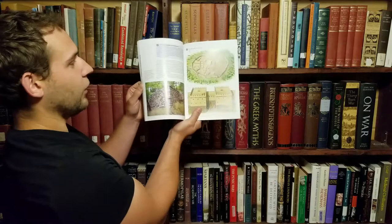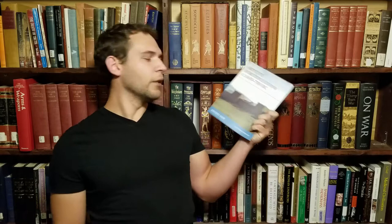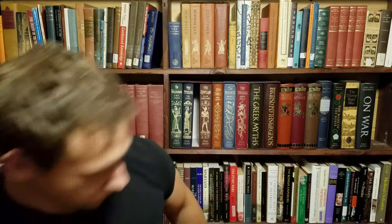I knew about Osprey Publishing's books, but I found out they also have a series called Fortress. This is number 73 in that series: Hittite Fortifications 1650–700 BC by Konstantin Nossov, illustrated by Brian Delf. It has tons of accurate illustrations, drawings, figures, and cutouts. These books cover pretty much any ancient or modern history topic — definitely worth checking out.